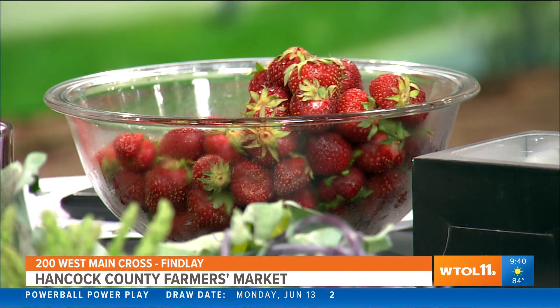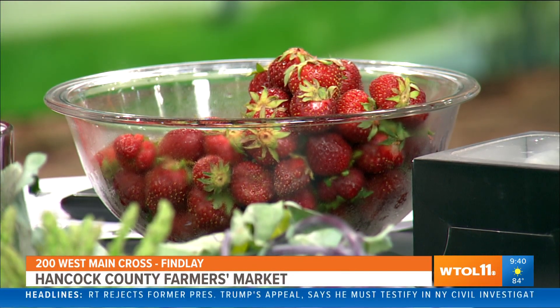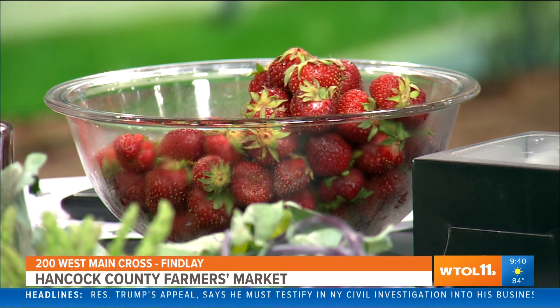Of course, we have fresh strawberries. We are in the season. I want to pull that out of the cooler — just the smell, perfectly fresh. So you will be able to find your strawberries at the farmer's market, but get there early. That is a high demand item. They go fast, get there early.